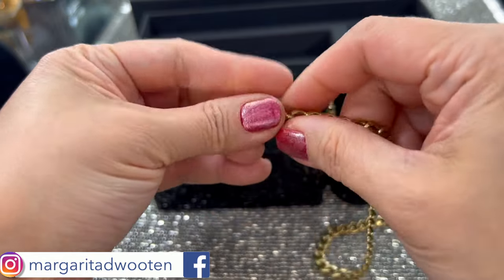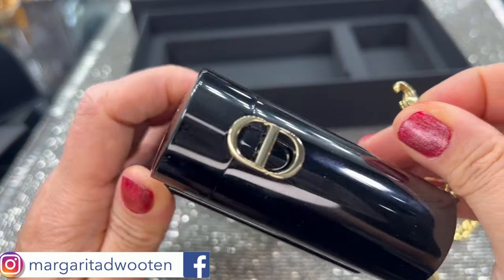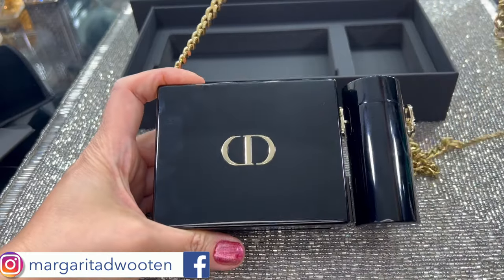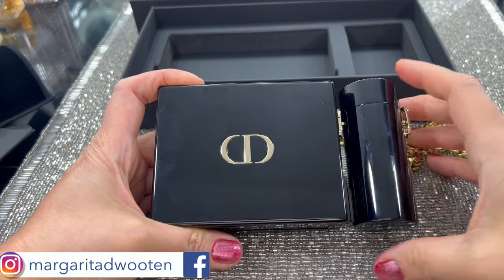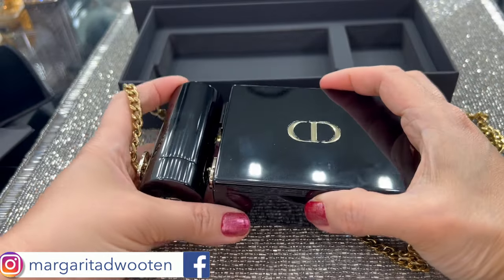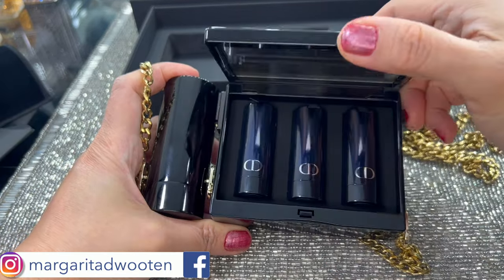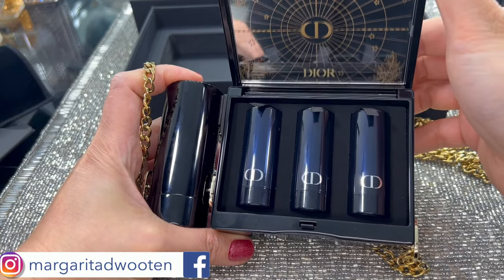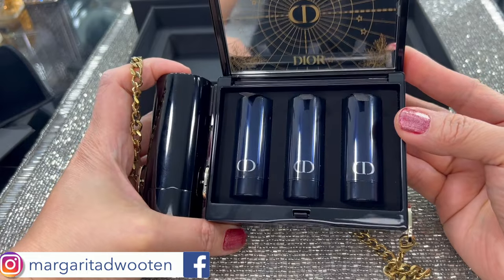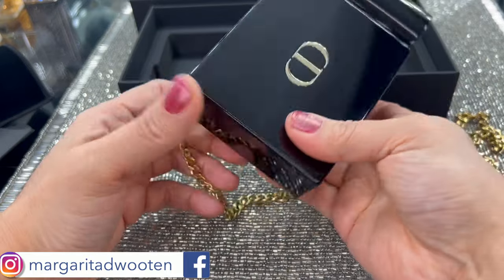Used on its own, the clutch case adorned with the Dior initials can be carried as a clutch. You can also detach the lipstick holder and wear it around your neck for a modern, sophisticated look. The case and lipstick holder are home to a Rouge Dior lipstick with an engraved bullet and three refills in four shades with couture finishes that combine long wear, sensory appeal, and floral lip care.